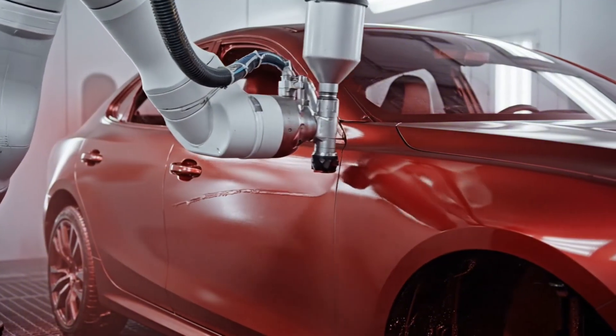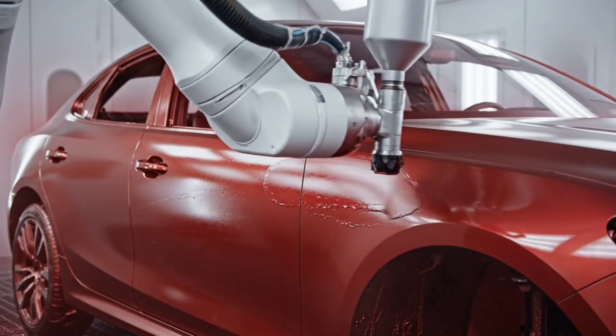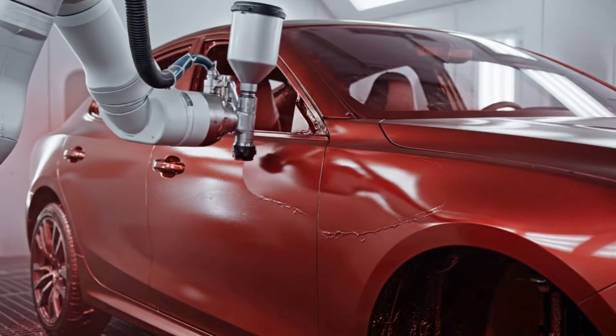This robotic arm applies a flawless clear coat, providing crucial UV protection and a deep, mirror-like gloss over the vibrant base color.